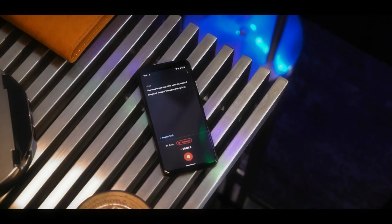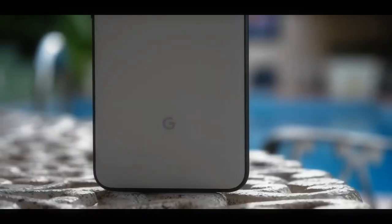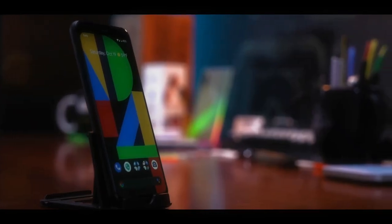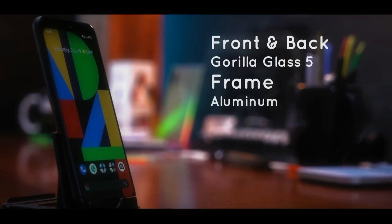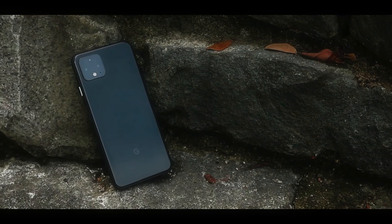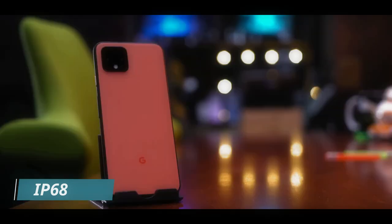Apart from carrying the flagship chipset, this phone is also equipped with premium materials. For front and back protection, this phone is covered with Gorilla Glass 5 with an aluminum frame. The Pixel 4 also has IP68 certification, which means this phone is water-resistant.